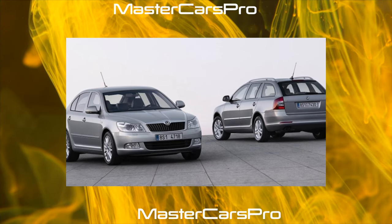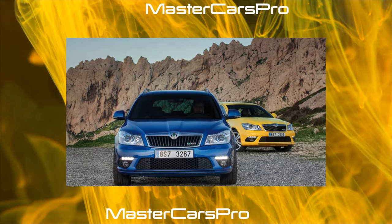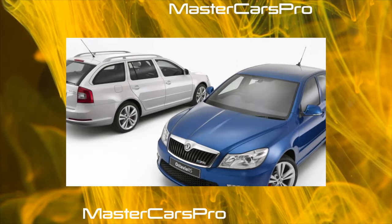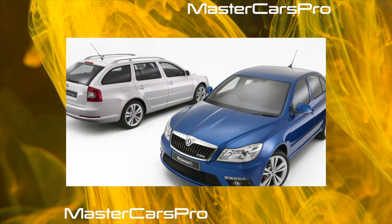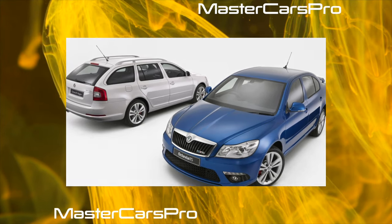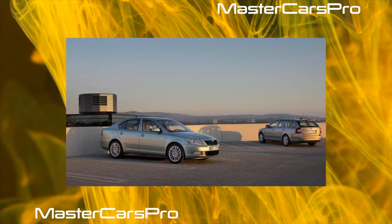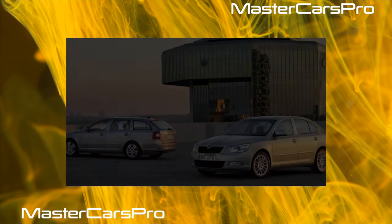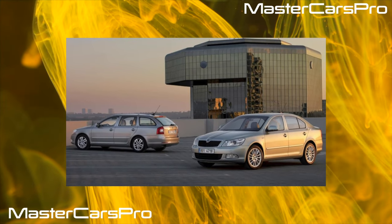The traditional 6-speed automatic Aisin Warner TF61SN, or 09G according to German classification, developed in 2003 by the Japanese together with the VAG Concern, took root well on Octavia. It pairs with the 1.6 engine, 2-liter gasoline engines on copies older than 2008, and parts of 1.8 engines. Only a not very efficient heat exchanger can seriously let things down with more powerful engines. The bearings and hydraulic control unit suffer first from overheating, and if after 60 to 80,000 kilometers gear shifts become jerky, you'll need 1,000 euros to replace the valve body or try to revive it from craftsmen for 400 euros.